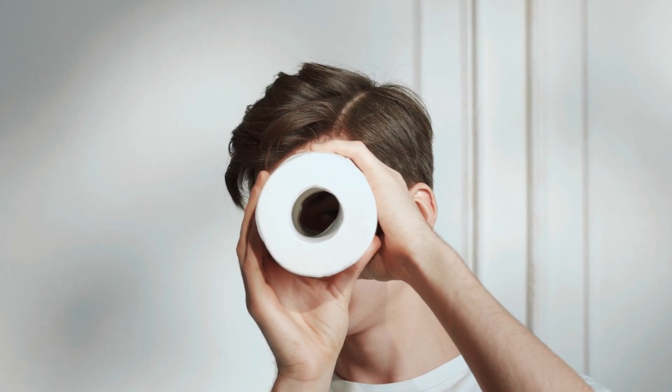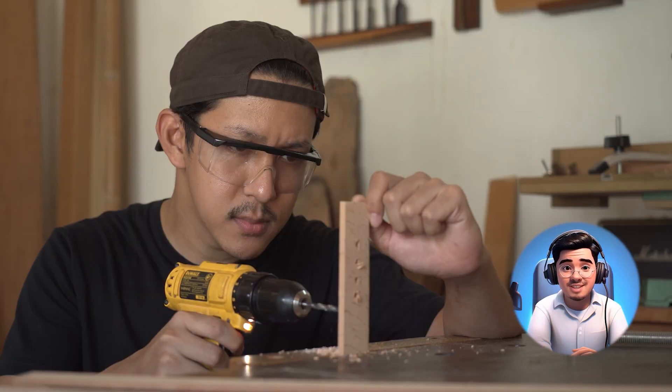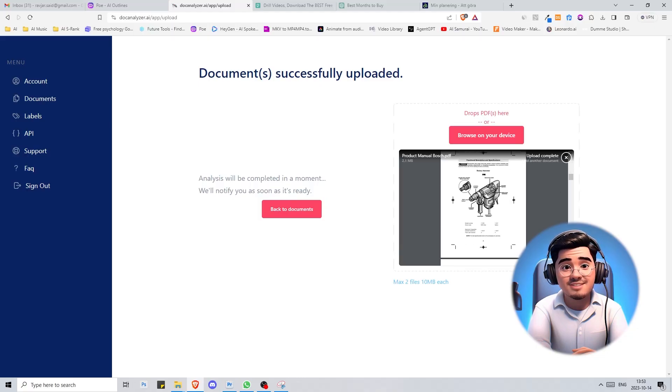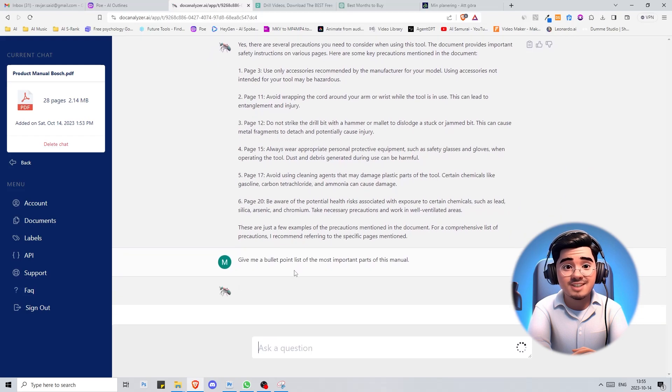Now let's take a look at something else. New tech toys are fun — their manuals? Not so much. How do we set this up? Who understands this jargon? Time to consult our AI. Quick start guide? Maintenance pointers? Clarity achieved. Setting up your tech has never felt this smooth. Goodbye to hours of puzzling over complex diagrams.